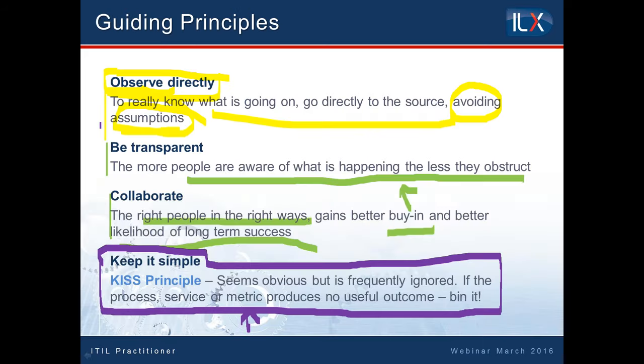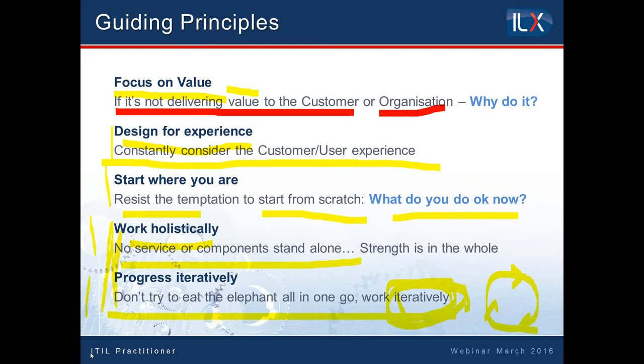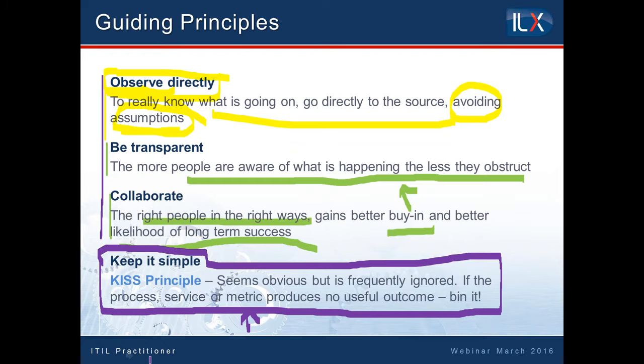So the guiding principles — interestingly, although we have these guiding principles and there are nine of them in total, there aren't any questions in the exam that are specifically about these guiding principles, because as I said right at the start, the guiding principles are interwoven throughout the practitioner. So whatever you're doing — whether you're implementing a new project, picking up a project from somebody else, implementing or improving a process, or just looking at improving your teams — this practitioner isn't just about process or delivery of service, it's about teams as well. Focusing on value, understanding what customers are getting, knowing where you are, working holistically, being progressive in an iterative manner, being transparent, collaborating, keeping it simple — that's the watchwords that should be happening all the time. They're inferred throughout the examination.